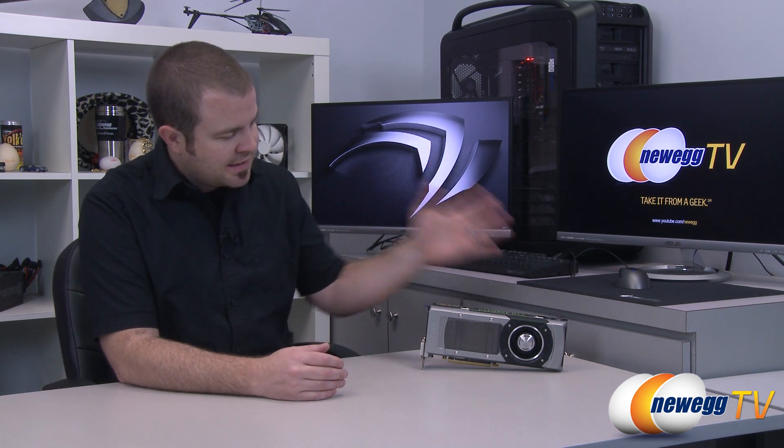Hello everyone and welcome back to Newegg TV. My name is Paul and today's video is our benchmarking demonstration of the NVIDIA GeForce GTX Titan, which we have right here. It is now the fastest single GPU video card that is currently available, and I have been putting it through its paces for the past few days along with some help from my friend Kyle.